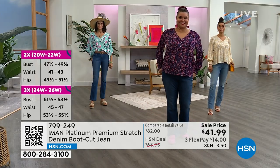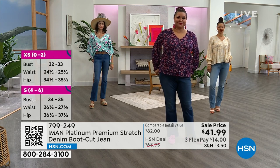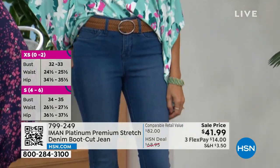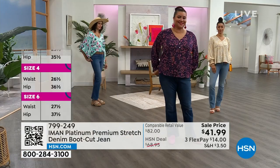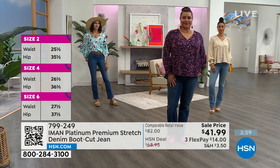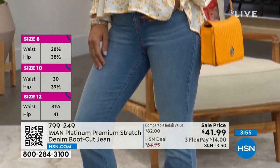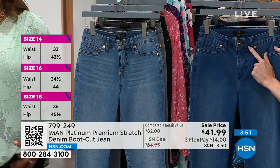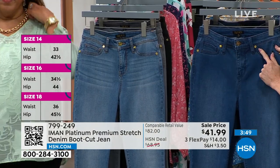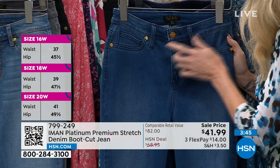Iman does jeans like nobody else. They're the hardest working denim in your closet. The platinum stretch we love because it has a wonderful tummy slimming panel that goes from out seam to out seam, all across the front. So it really hugs your tummy and holds you in place. It does have five-pocket styling on the front, but these are faux front pockets, which means there's no added bulk so we get a nice streamlined front.